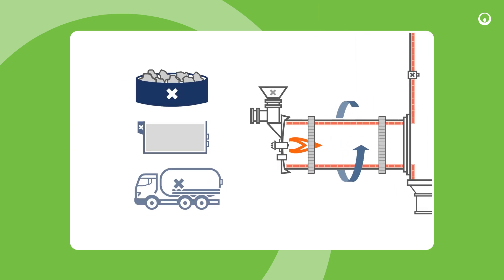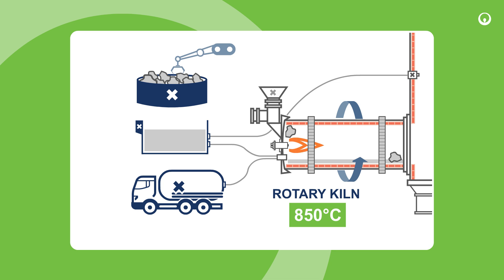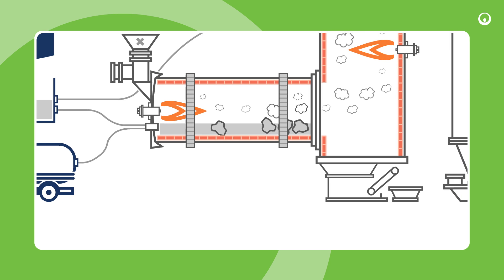Combustion takes place in two stages. The waste is fed into a rotary kiln heated to very high temperatures, which gasifies contaminants and initiates the breakdown of molecules. Then,